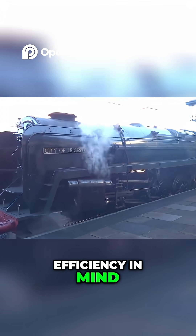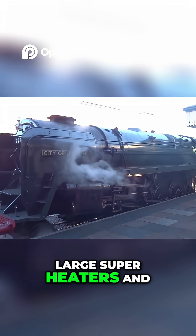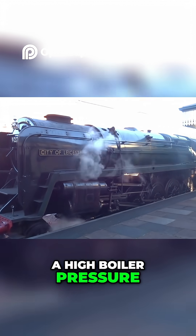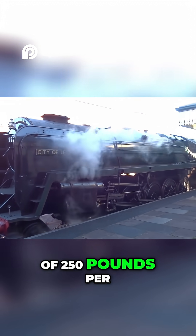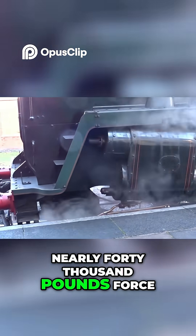The 9Fs were designed with high thermal efficiency in mind. They were fitted with wide fireboxes, large superheaters and a high boiler pressure of 250 pounds per square inch, delivering a tractive effort of nearly 40,000 pounds force.